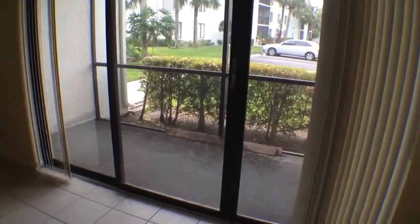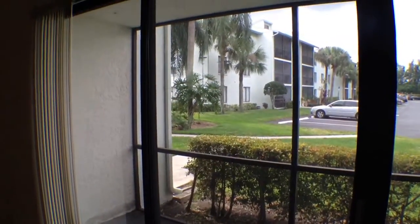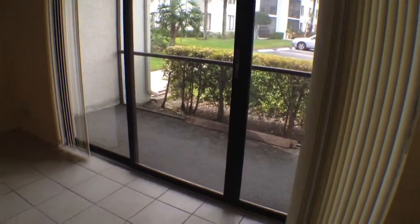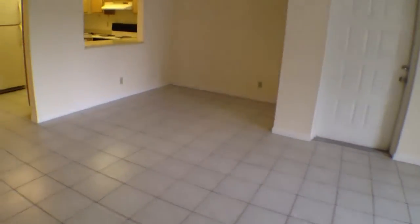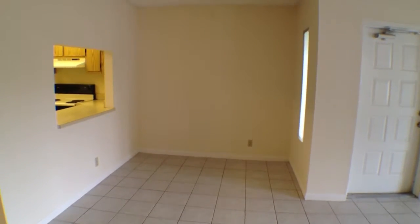Here's a look at your screened-in patio. It is completely enclosed and it is covered. You do have sliding doors that lead to that, and there's enough area here for a small dining area table.